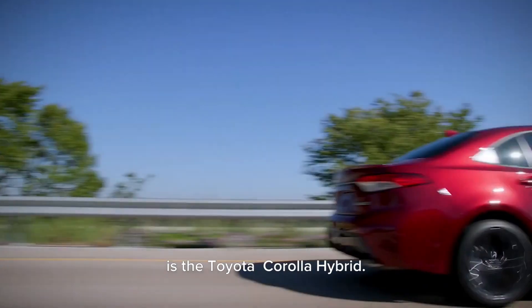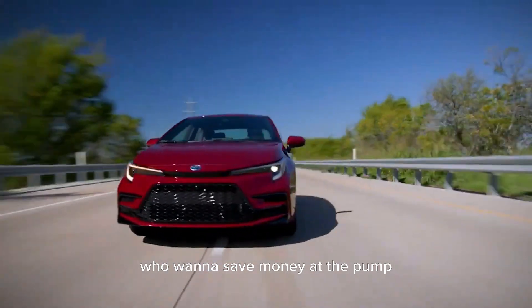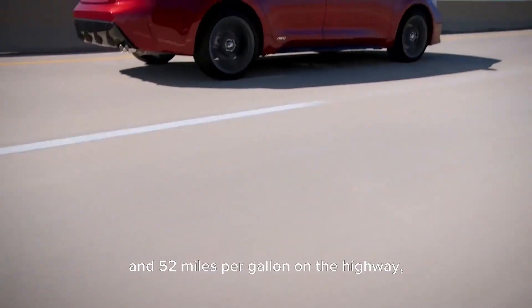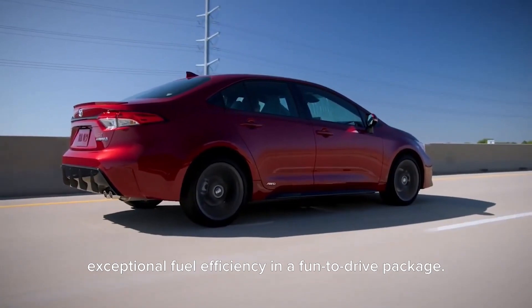Coming in at number 7 is the Toyota Corolla Hybrid. This compact sedan is a perfect choice for families who want to save money at the pump without sacrificing style or performance. With an impressive fuel economy of 53 miles per gallon in the city and 52 miles per gallon on the highway, the Corolla Hybrid offers exceptional fuel efficiency in a fun-to-drive package.